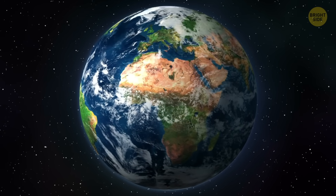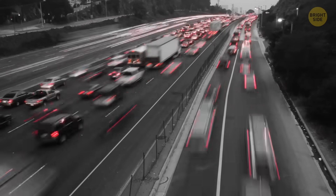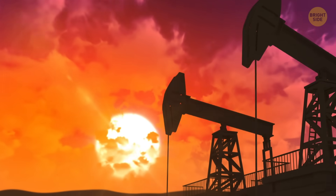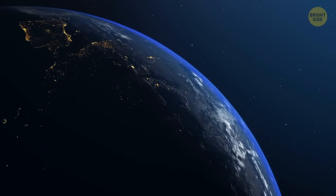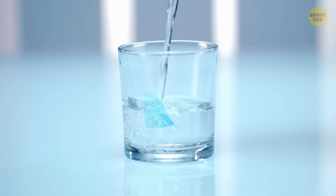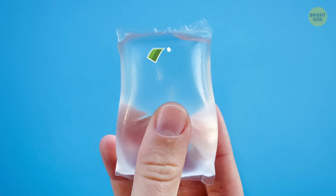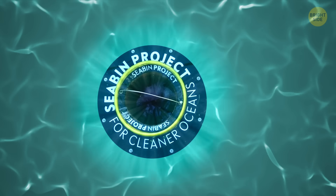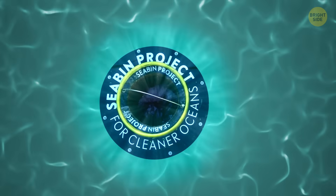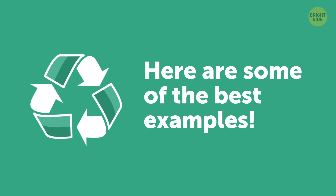Our Earth is struggling, folks. It's given us incredible resources that make our lives so much easier, but we're pushing this planet — our home, and the only place we know of where we can survive — to its limit. Thankfully, people are now setting all kinds of eco-friendly trends, and companies are coming up with green technologies that let consumers live a low-waste yet equally comfortable lifestyle. Here are some of the best examples.